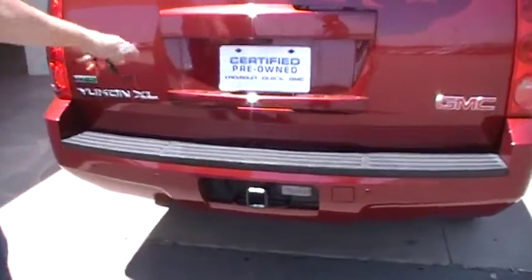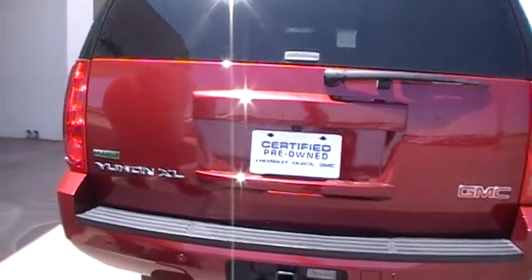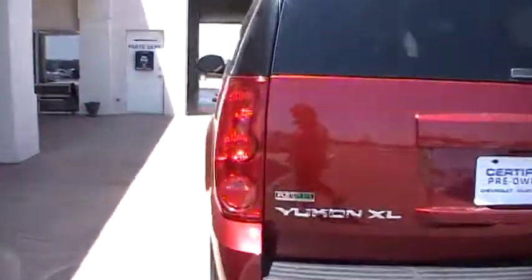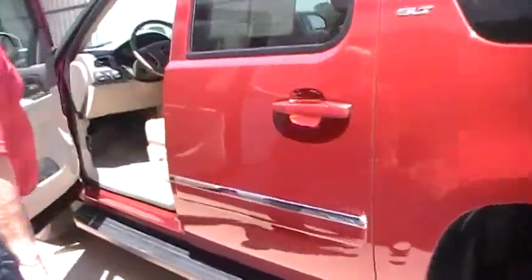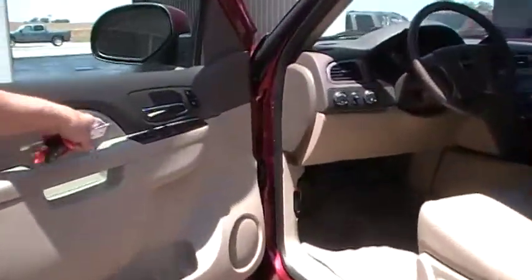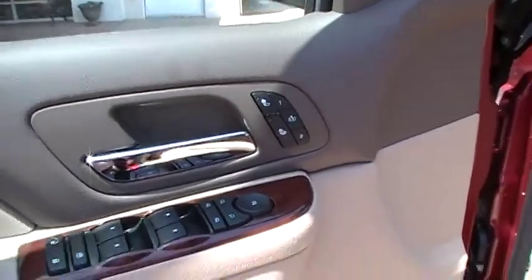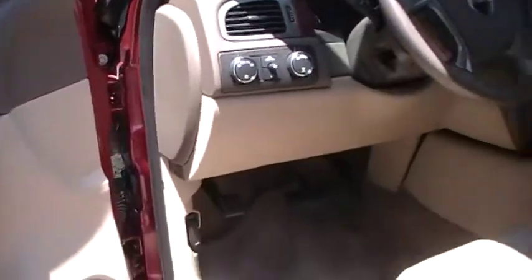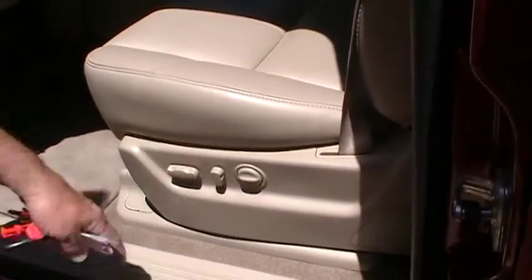This is a pre-owned, certified vehicle. Follow me around here — we'll look inside of it. This does have power locks, power windows. You've got heated seats, memory seats. You've got power seats and lumbar.